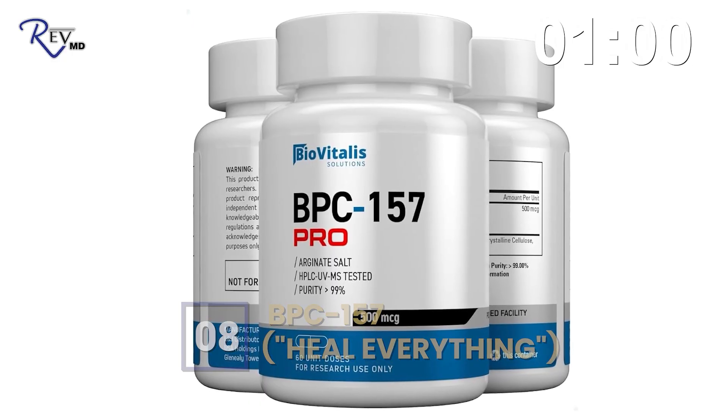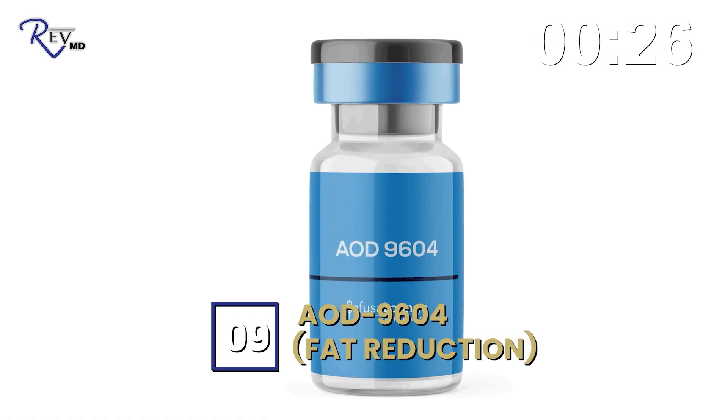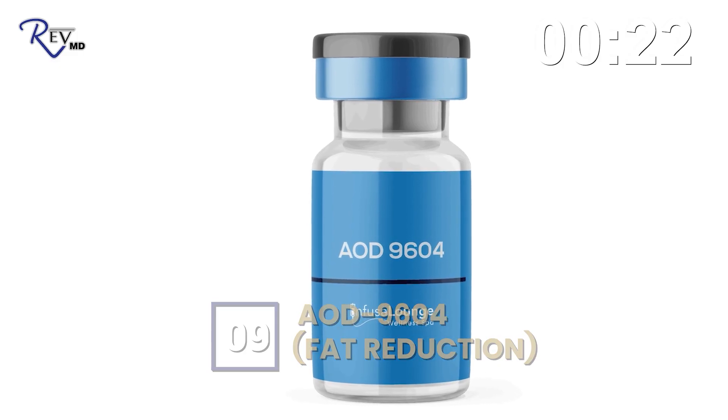Number eight is BPC-157. It's non-approved and investigational, but has been available in the past. It's a fabulous peptide for healing — it's naturally found in gastric juices in the stomach, so it helps with GI healing, but it helps with healing of everything. For acute or chronic injuries across the board, our patients love BPC-157. However, it has been removed and is currently unavailable.